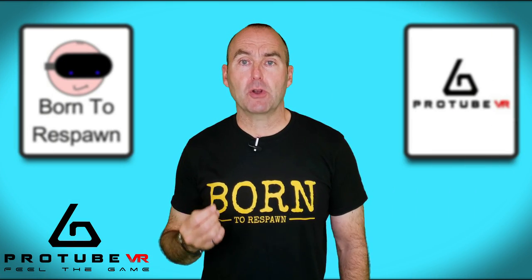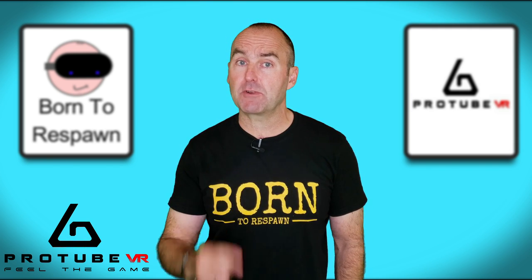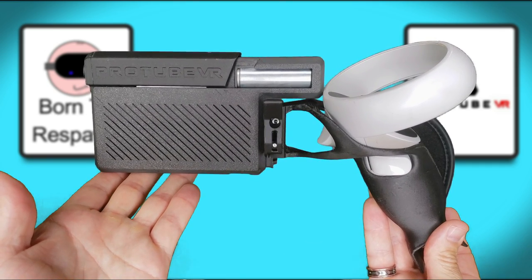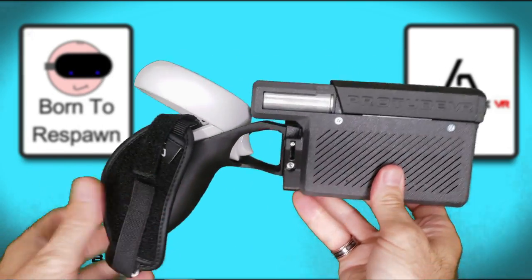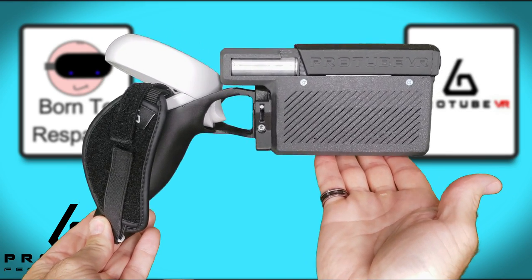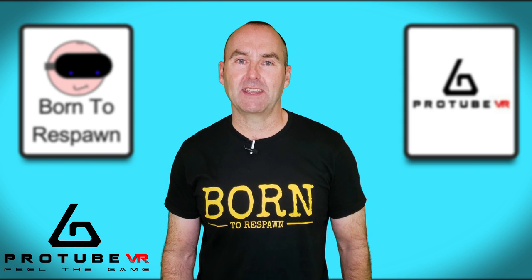For reference, ProTube VR have provided me with early access to the ProVolver, but I am not sponsored by them and I am free to review this device as I see fit. The ProVolver is the brand new haptic feedback device from the boffins at ProTube VR. I've had exclusive access to the device for nearly four weeks now, and I'm going to say this — it's been really hard to keep my mouth shut for a month, as this changes everything. And I'm going to tell you why.